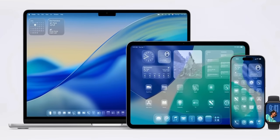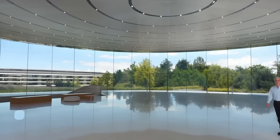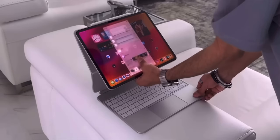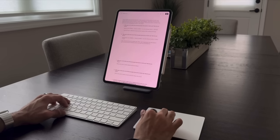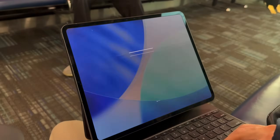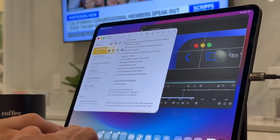So, final thoughts. After three months, iPadOS 26 has completely reshaped my workflow. The liquid glass design upgrades, multitasking improvements, menu bar, file management, and new apps like Journal and Preview have all become part of my daily use. And yes, clamshell mode, plugins, and multi-user support are still missing.